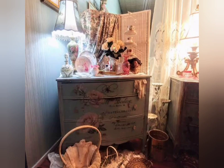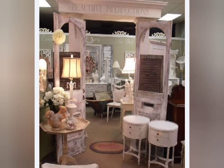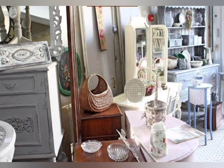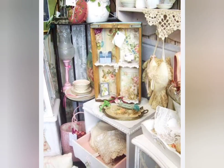Shabby chic is a style of interior design that chooses furniture and furnishings for their appearance of age and signs of wear and tear, or distresses new ones to achieve the same result. Unlike much more formal period decor, this style features soft pastel colors and a cottage look. Aside from antique pieces, the defining characteristic of shabby chic interiors is its color palette. Shabby chic embraces soft pastels such as baby pink, blue, green, yellow, and lavender.